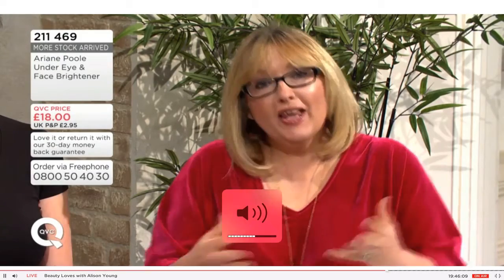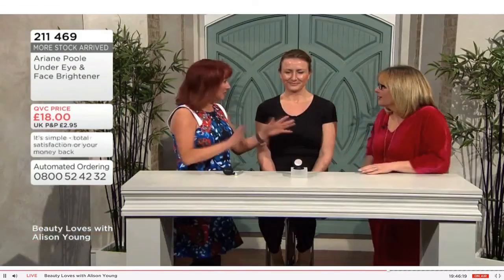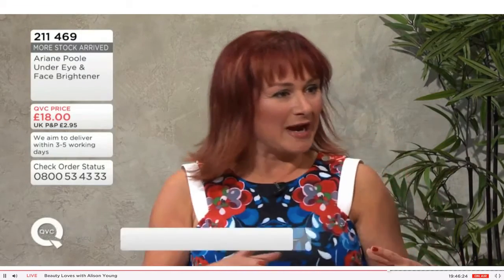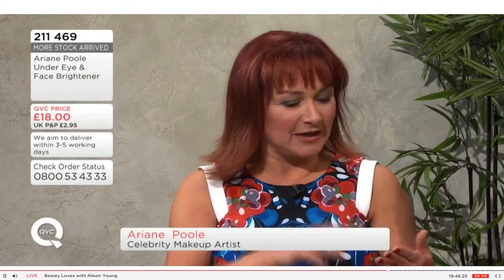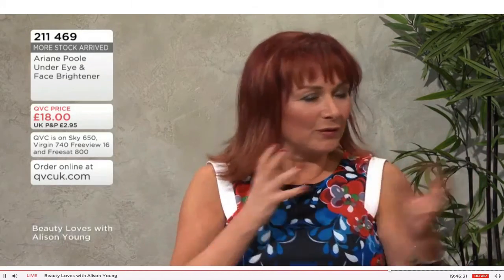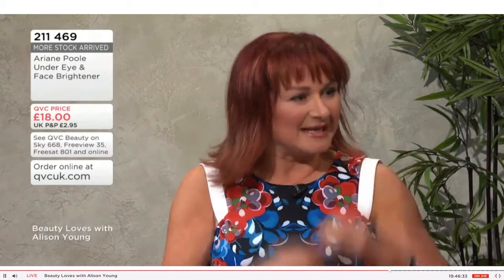I'm here with Ariane — it's great to get the quality and caliber of guests that we have here on QVC and share their secrets. Ariane, you've done so many breakfast TV shows, celebrities, royalty — that's what you've been famous for over the years, and still continue to do so. All the products I create fill a need that I see my celebrity clients, my brides, mothers of brides, mothers of grooms, models — whoever it is — needing.